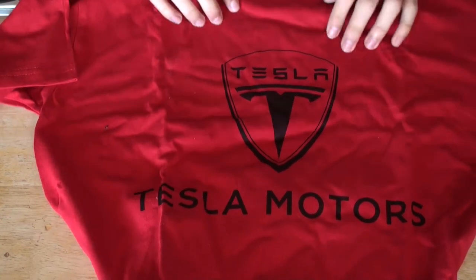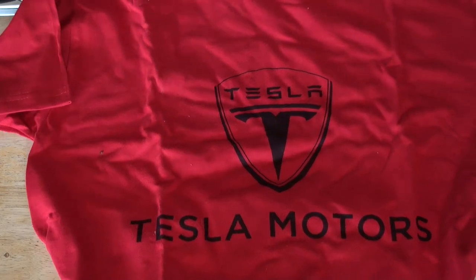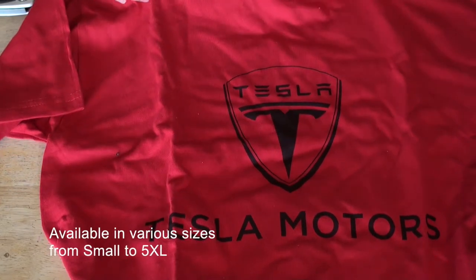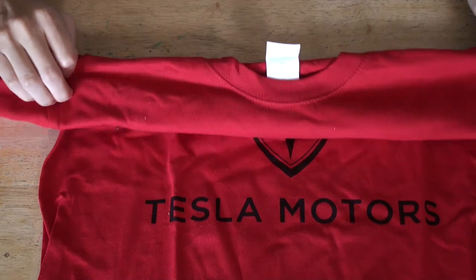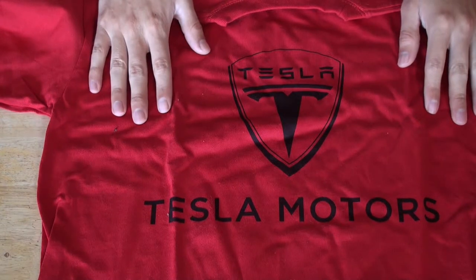Not bad, good. 100% cotton, red Tesla Motors Tesla shirt. Good size, medium adult. I have the link in the description so you guys could check it out.